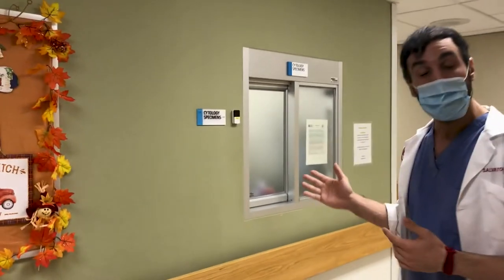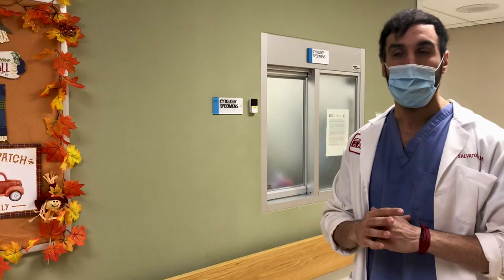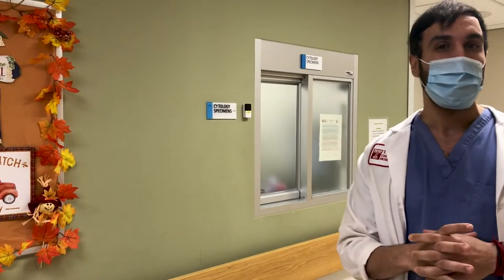Welcome to our cytology department. Over here we have our intake window, where we receive approximately over 3,000 specimens a year. Let's go take a quick tour.